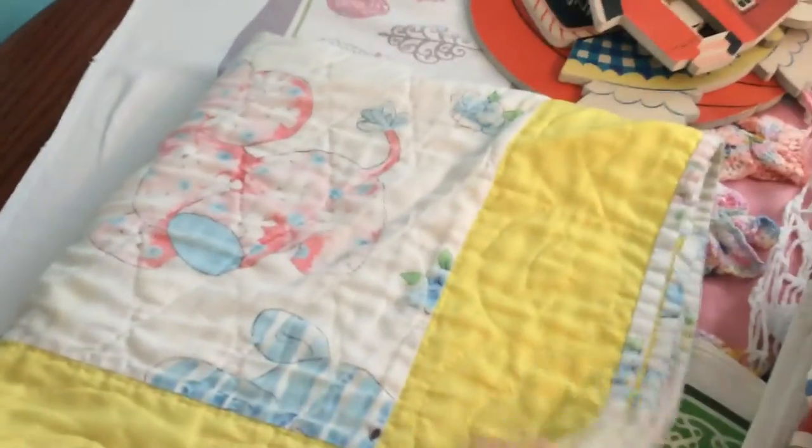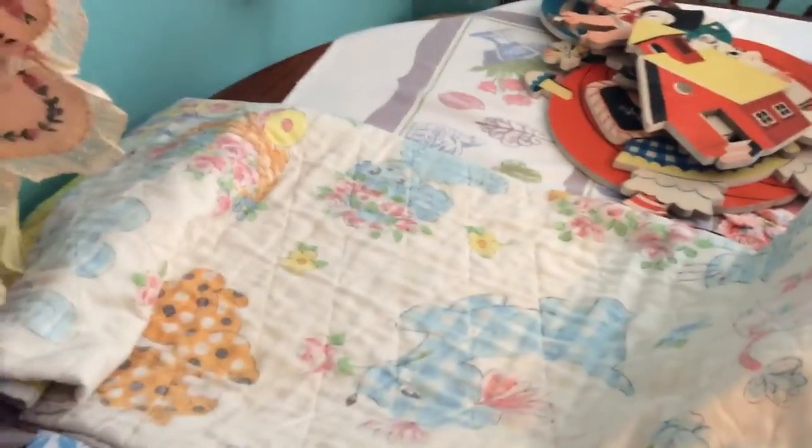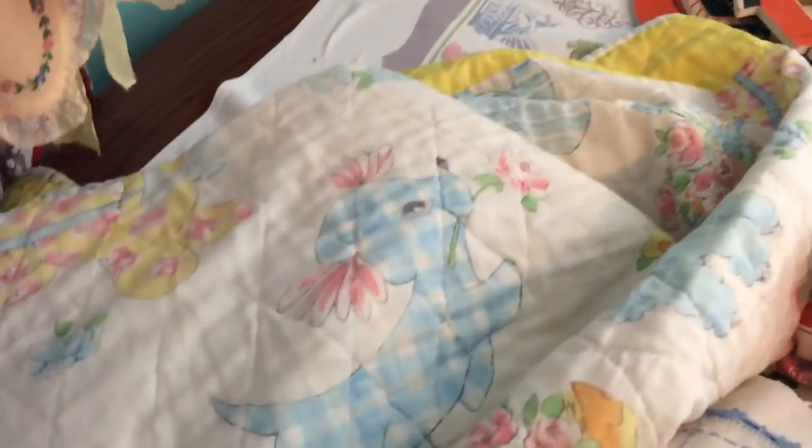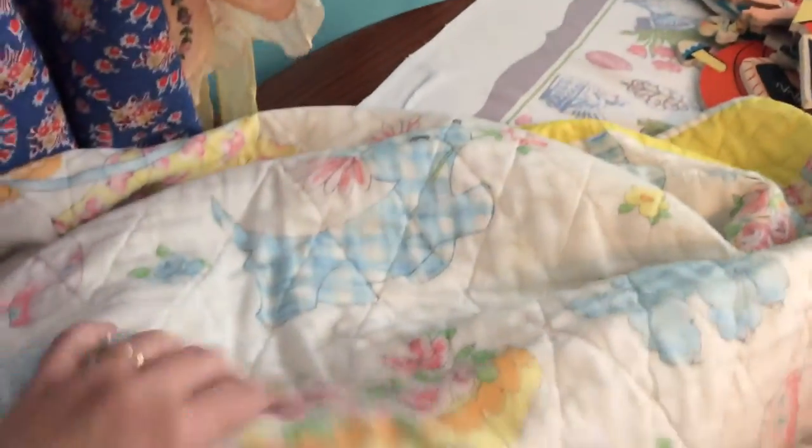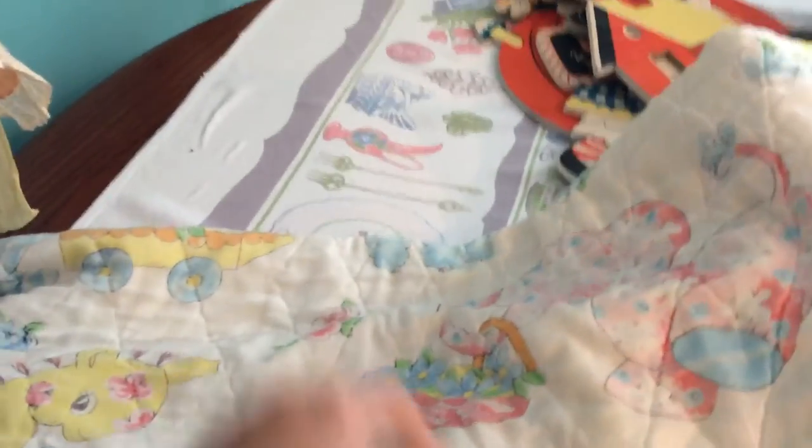Lastly, I got a quilt — it's a baby quilt and I paid 50 cents for it. I just love the colors. It's a very thin quilt so it's more like a blanket. I'm not really sure of the age. I loved the way the animals looked on it — it has a little puppy dog, a little giraffe, a little bear, a little elephant. It does have a rip in the corner that I didn't notice until later, but that's alright.